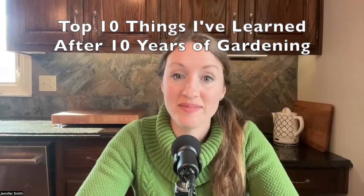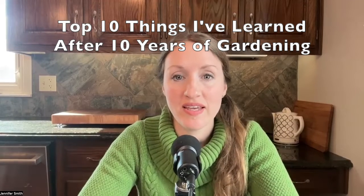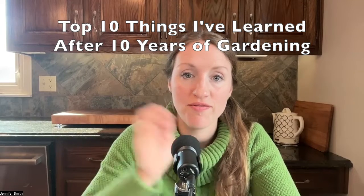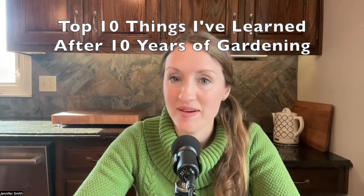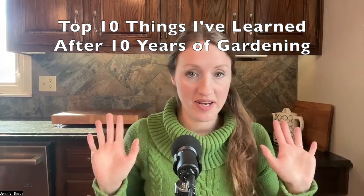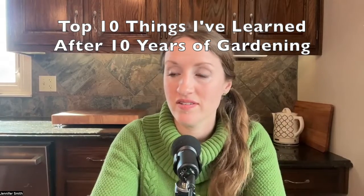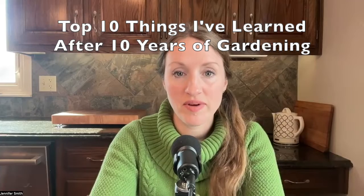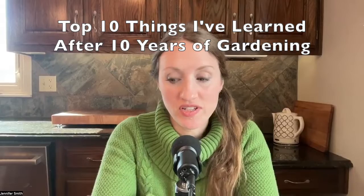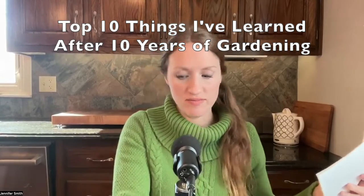Hey everybody. I have been so busy — that's just why I haven't put any videos out lately, but I wanted to share a little video saying happy fall, happy Thanksgiving and Christmas. I'm in the kitchen right now and my daughter is making cookies and my other daughter is sitting right here at the table, so you might hear a little bit of extra noise. I'm just going to share 10 things that I've learned after 10 years of gardening. So let's get into it.